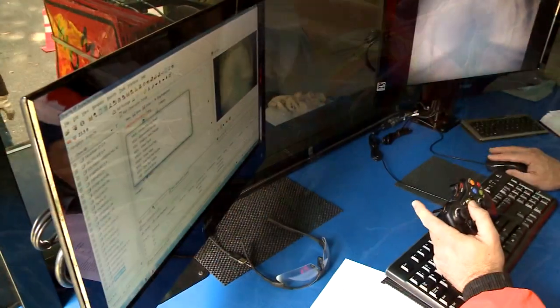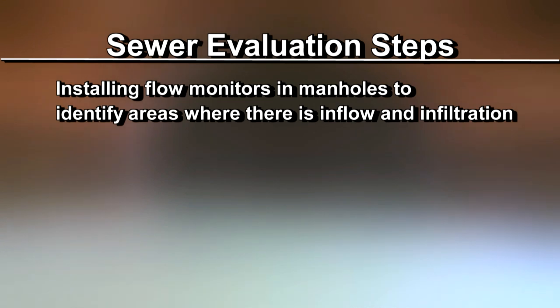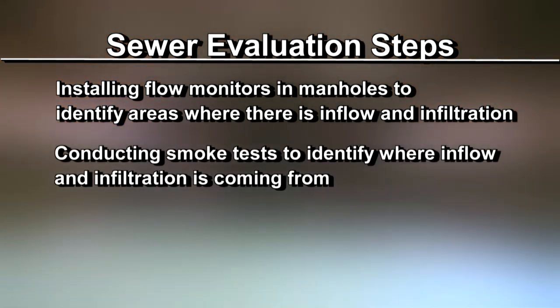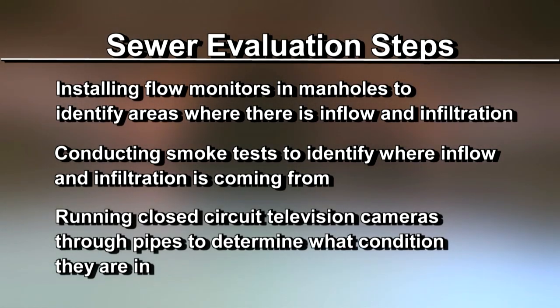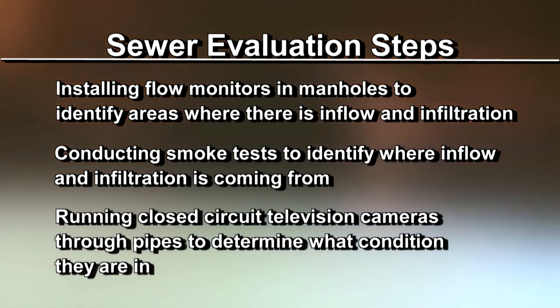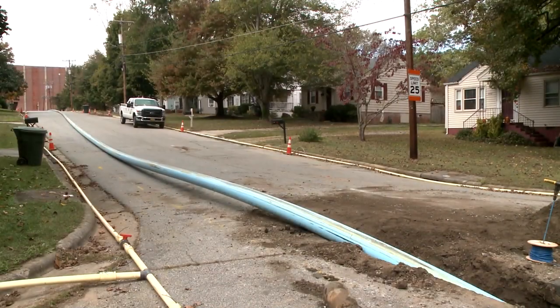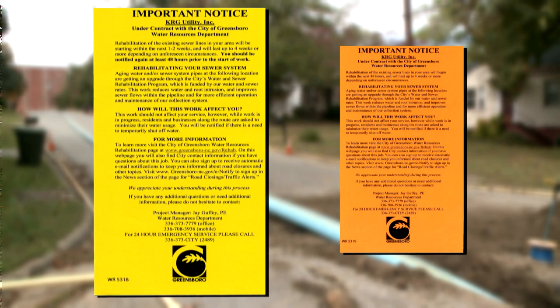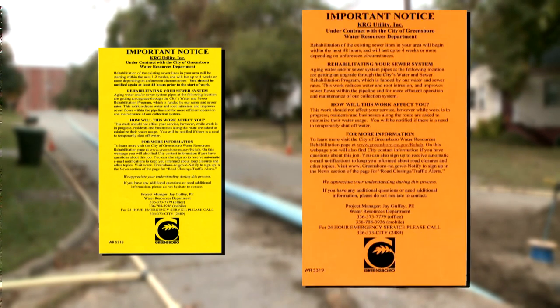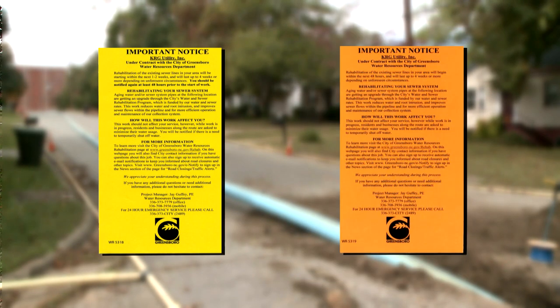Sewer evaluations often have several steps that include installing flow monitors into manholes to identify areas where there is inflow and infiltration, conducting smoke tests to identify where inflow and infiltration is coming from, and running closed circuit television cameras through pipes to determine what condition they are in. If work is being done in your neighborhood, you will see door hangers letting you know testing or work will be taking place. Door hangers will be used two weeks before work begins and again 48 hours prior to the start of the work.